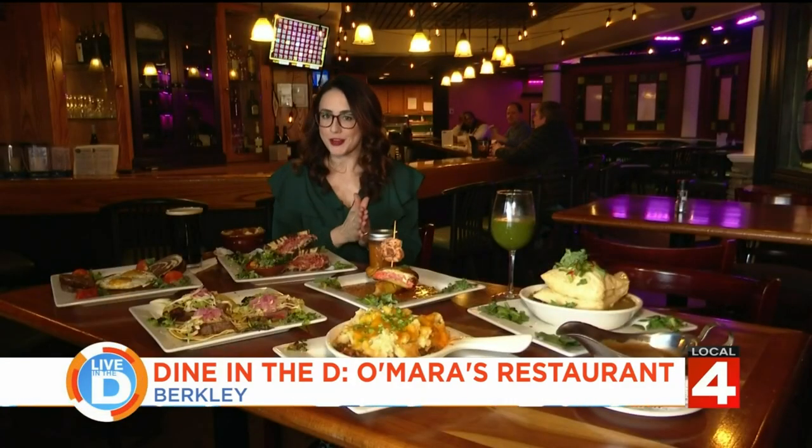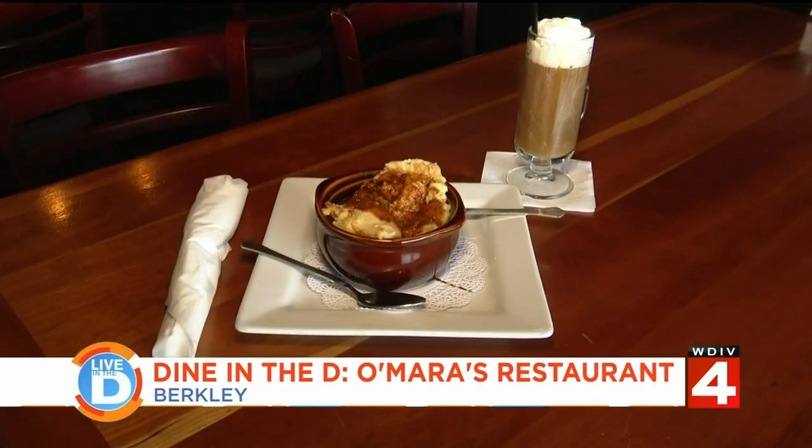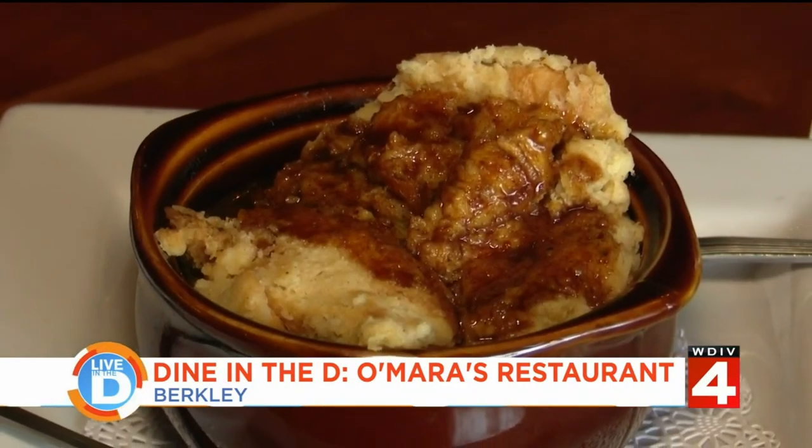And finally, you can't forget about dessert. They have an amazing one — their house-made bread pudding topped with a bourbon caramel sauce.